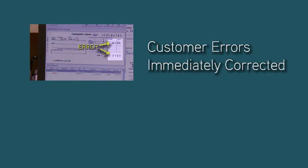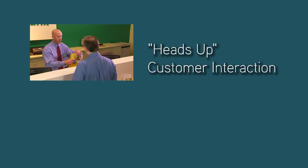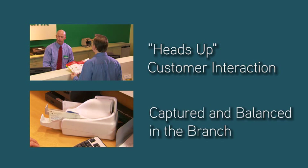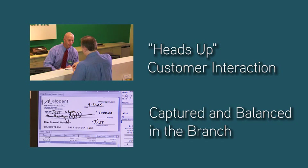A customer error was quickly identified and easily corrected. The need to manually key transaction information was eliminated, enabling a richer, heads-up customer experience. And the transaction was captured and balanced at the point of presentment, eliminating costly downstream errors and back-office research costs.